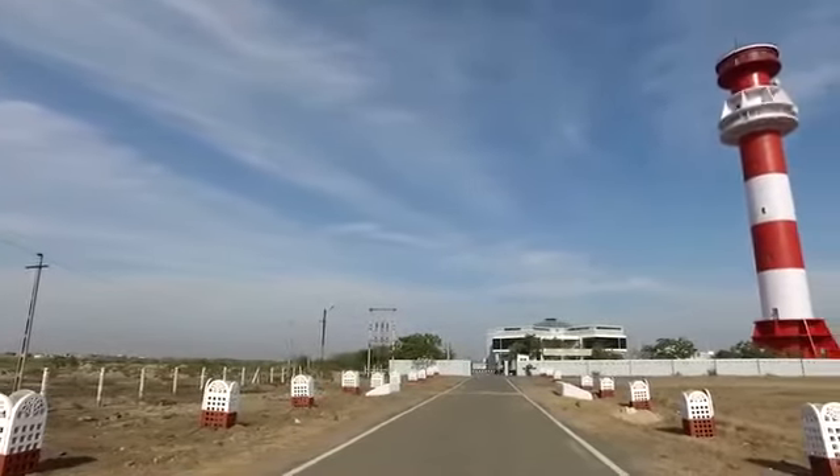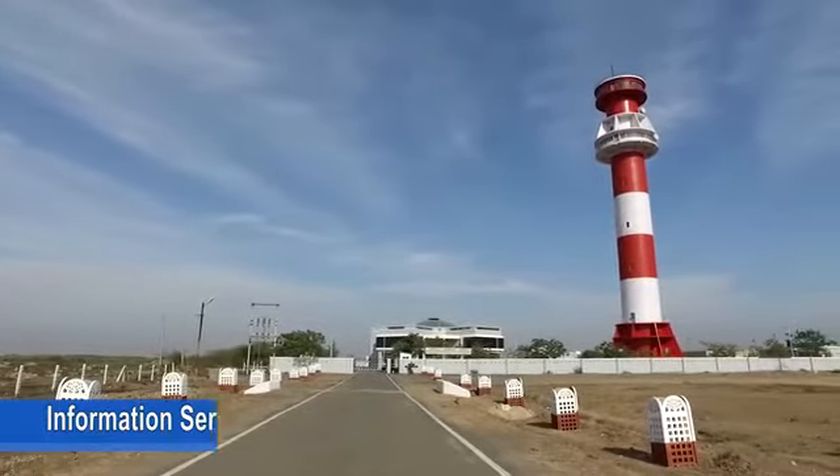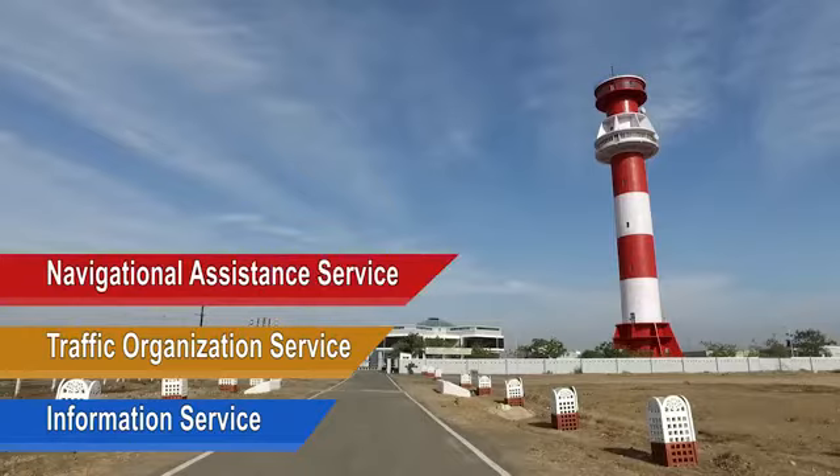Meteorological sensors are meant for collecting meteorological information about conditions over the sea. The main services provided by the VTS Gulf of Kutch are Information Service, Traffic Organization Service and Navigational Assistance Service.